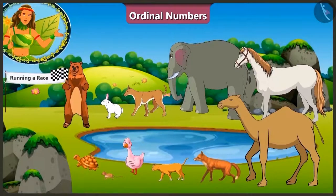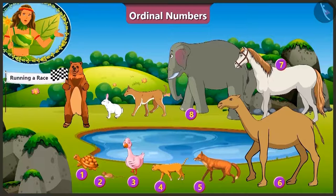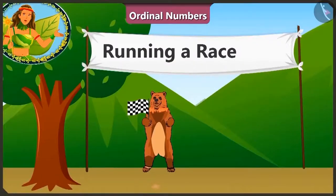Children, look! Today there is a race being held in the jungle. All the animals participating in this race are standing by the pond. Can you tell how many animals are participating in this race? Let us count! 1, 2, 3, 4, 5, 6, 7, 8, 9, 10. A total of 10 animals are participating in this race and Balu Uncle is playing the role of the referee.